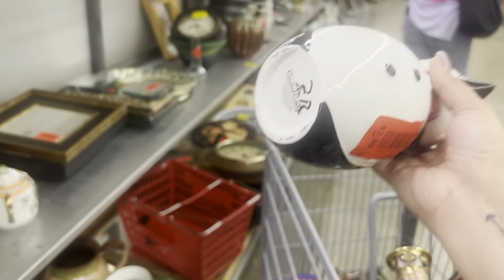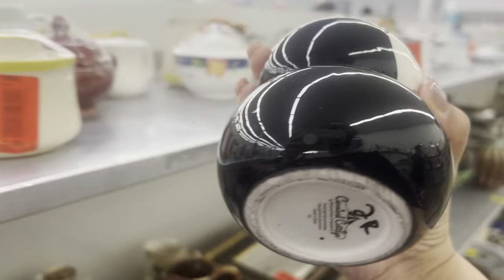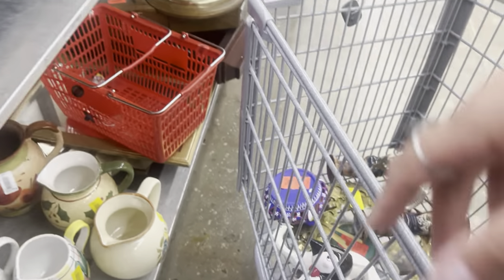It's a cream and sugar set. I like how the creamer is large. So let's go ahead and pick it up. I hope that nothing's chipped that I'm missing.